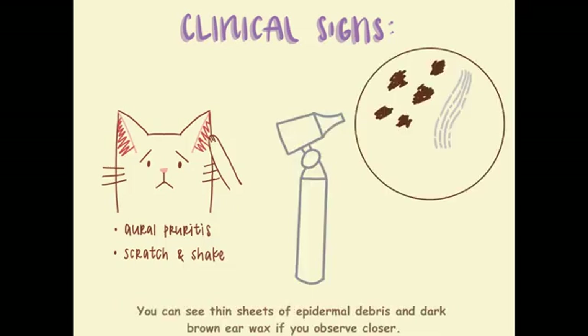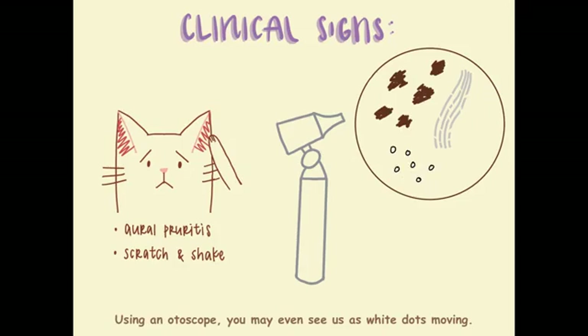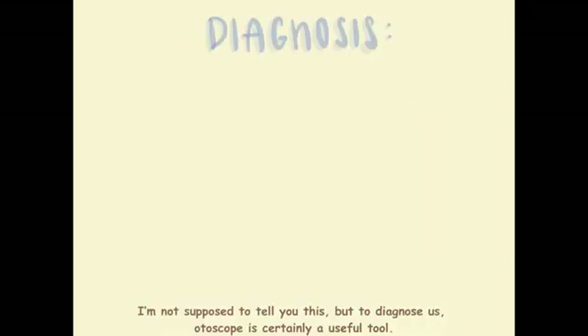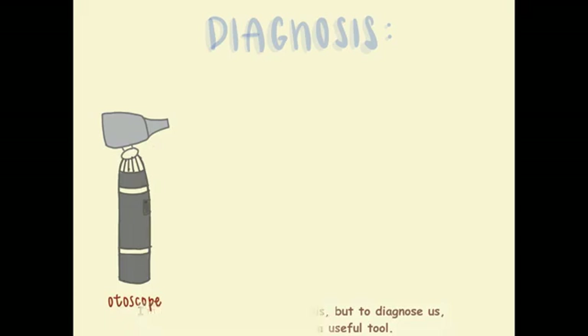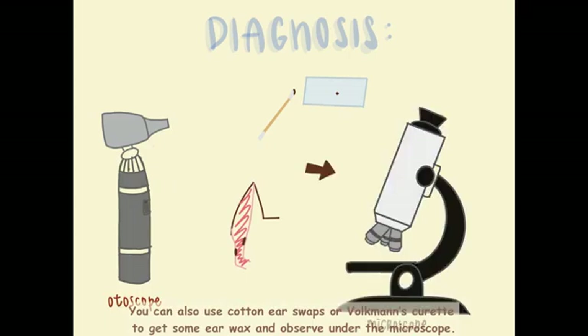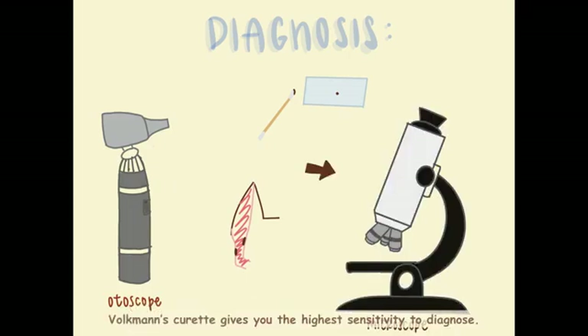You can see thin sheets of epidermal debris and dark brown earwax if you observe closely. Using an otoscope, you may even see us as white dots moving. To diagnose us, an otoscope is certainly a useful tool. You can also use cotton ear swabs or Vögtle's curette to get some earwax and observe under the microscope. Vögtle's curette gives you the highest sensitivity to diagnose.